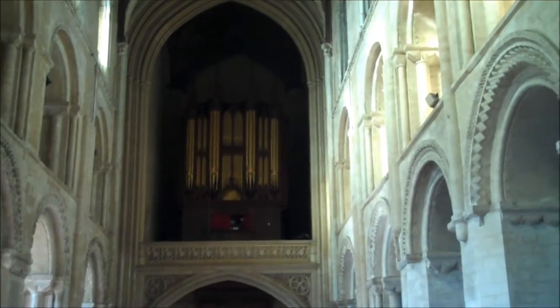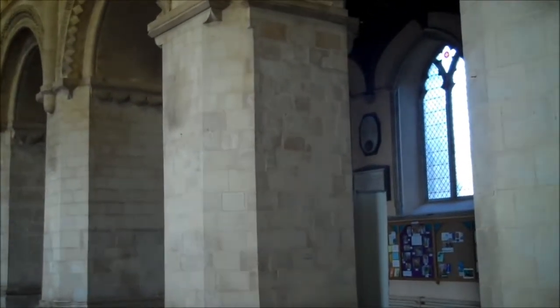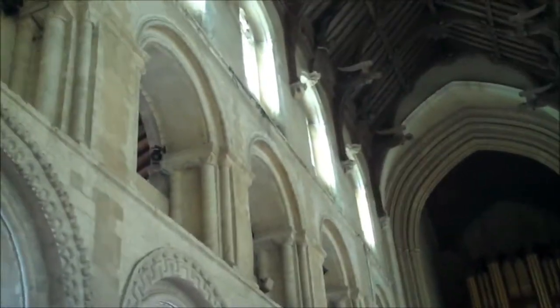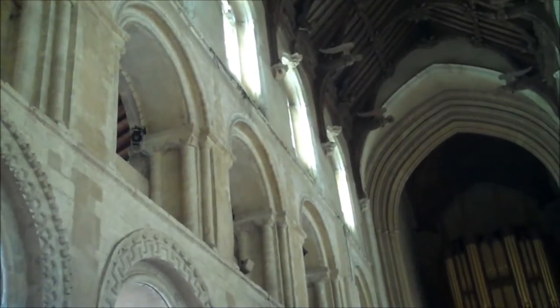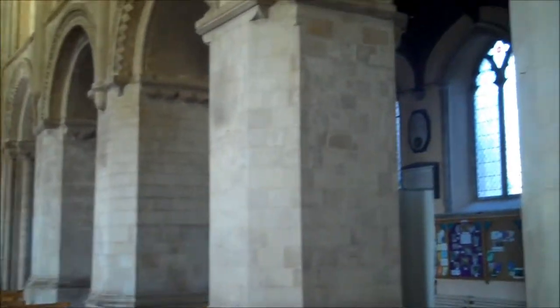So there's the organ, installed in 1753. And when I look at the stonework here, you can see it's the same white stone that came from Caen in Normandy that was used to build Norwich Cathedral. In fact, you can see the similarity with Norwich Cathedral. Quite incredible work for such a small place as this would have been then, and to bring the stone from so far. Very, very impressive.